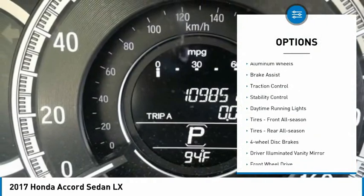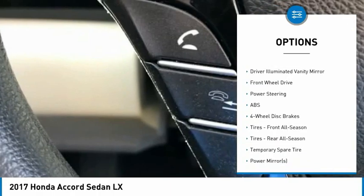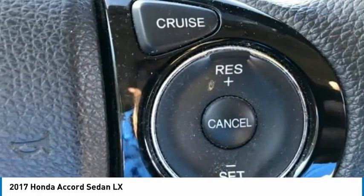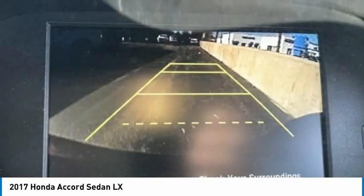Tire pressure monitor, aluminum wheels, brake assist, traction control, stability control, daytime running lights, front all-season tires, rear all-season tires, four-wheel disc brakes, driver illuminated vanity mirror.